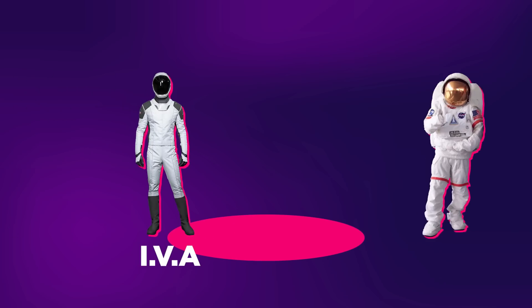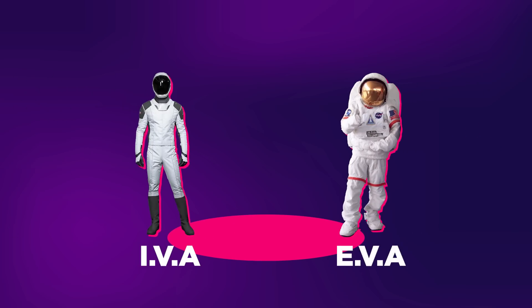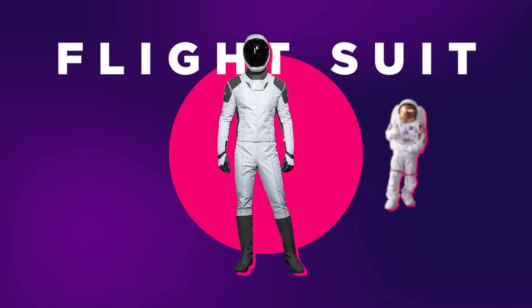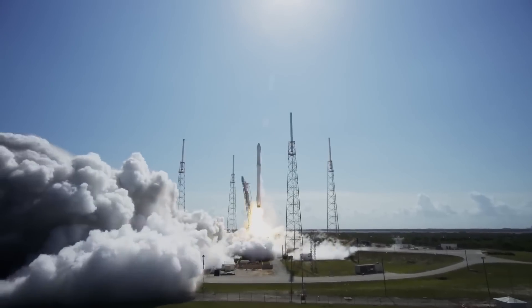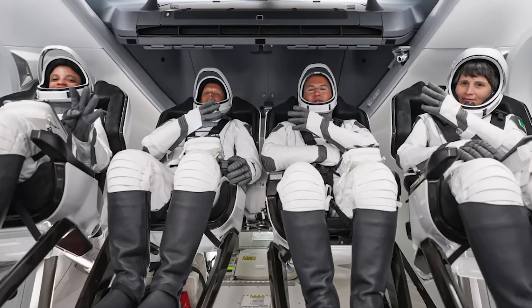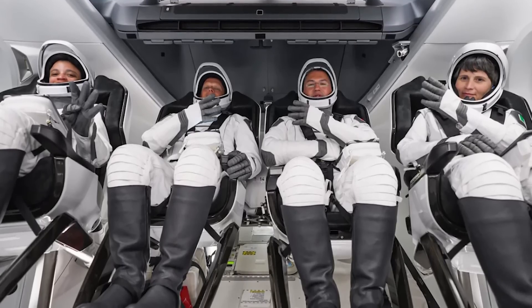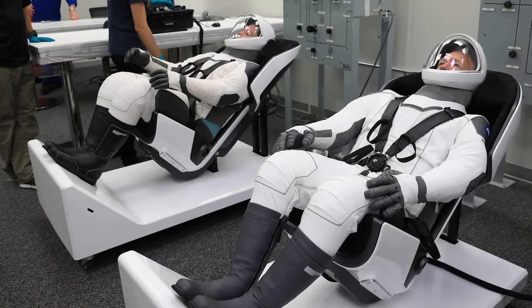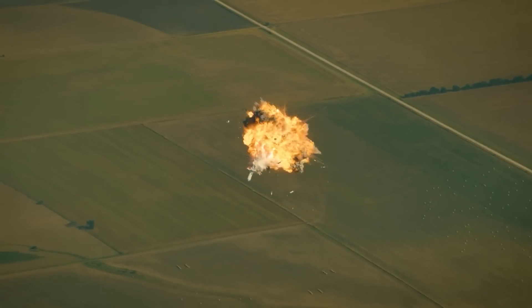We need to understand IVA first before we can get into the future potential for SpaceX EVA suits. The IVA can also be referred to as a flight suit because it's only worn while in the process of launching or landing the vehicle, or you can call it a pressure suit because that's the most important job that this equipment does — it keeps the astronaut pressurized in the event of a catastrophic failure.